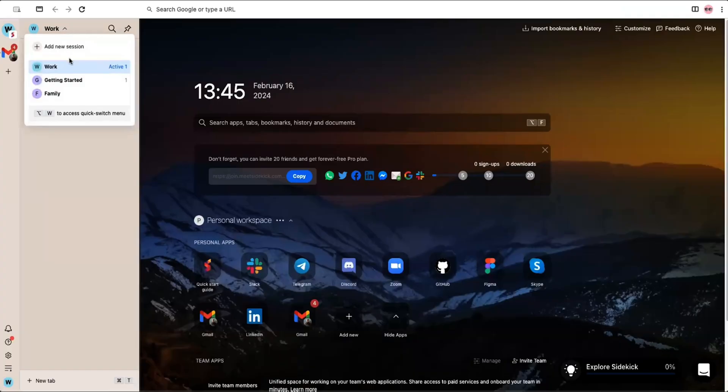Check out Sessions — they're like your personal digital workspaces. Work Session? Boom. All your professional tools at your fingertips. Family Time? Bam. All your leisure tabs in one cozy spot.